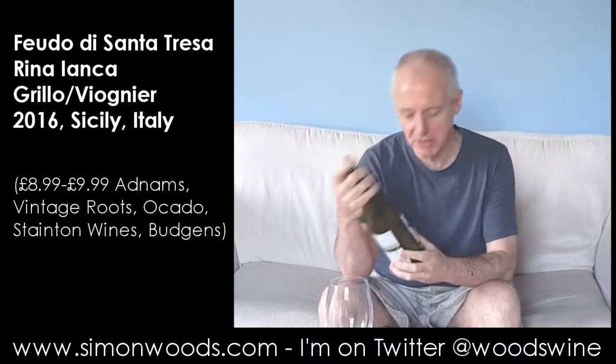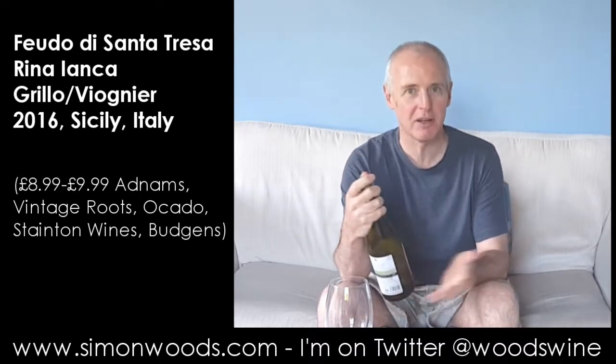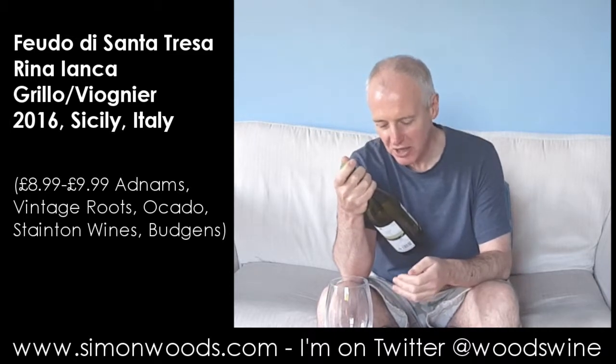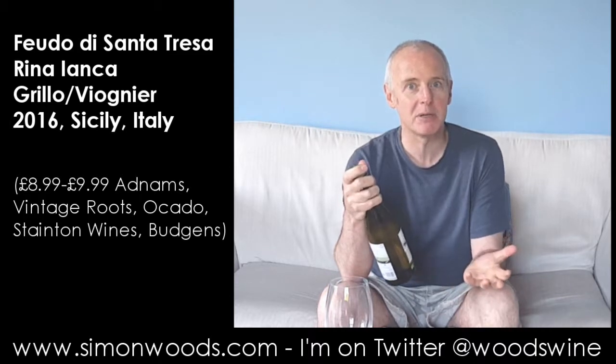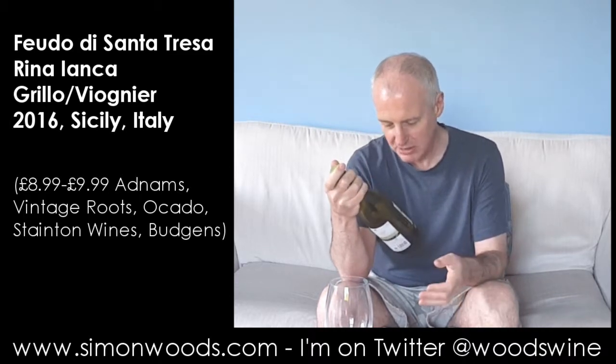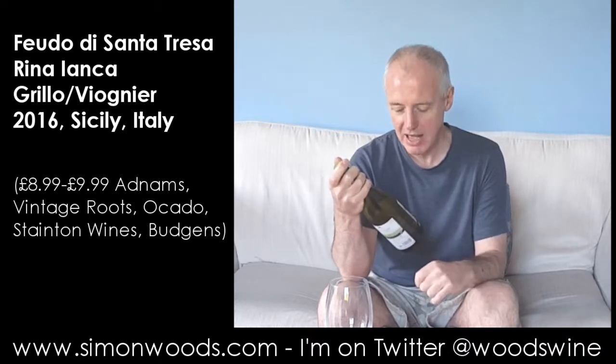Hi there, Simon from SimonWoods.com. I have a Sicilian wine with me today and it's Fudo de Santa Teresa Rina Janka. I don't know what Rina Janka is — is it a person, is it a vineyard? Grillo, one of the Marsala grapes, and Viognier.